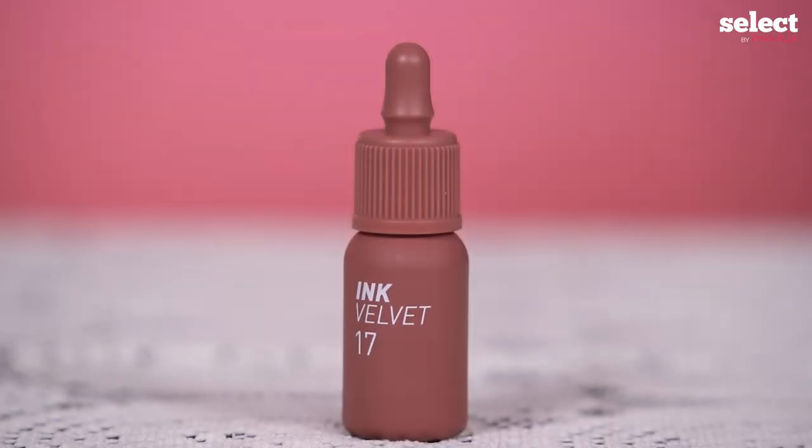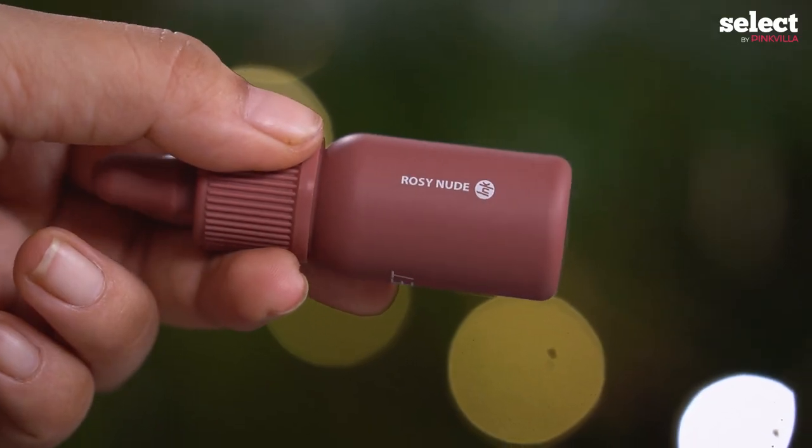As you guys can see, we have removed my lipstick and her lip tint — these are our natural lips. So first off, we are going to try this lip tint. It's number 17 and it is called Rosy Nude. This was also one of the best-selling tints on the website.